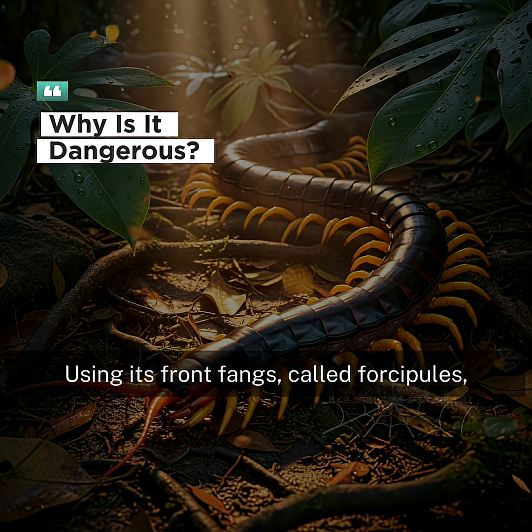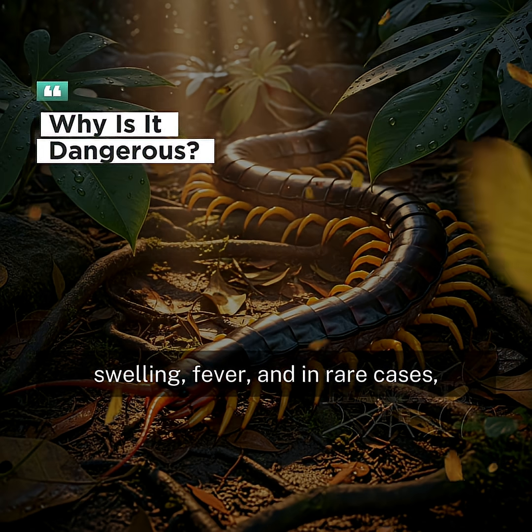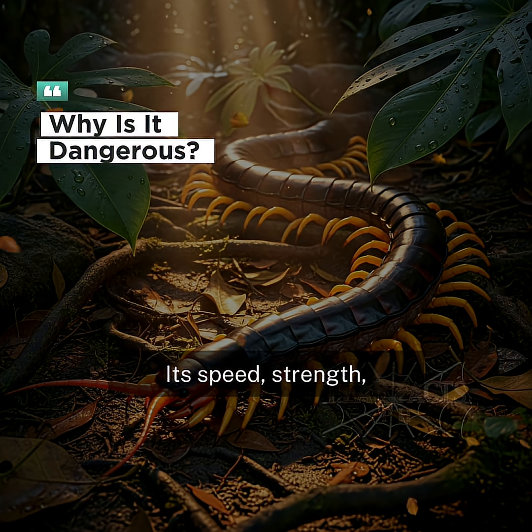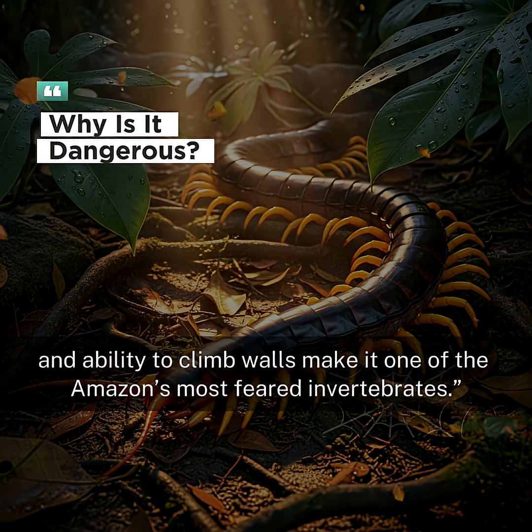Using its front fangs, called forcipules, it injects venom that causes intense pain, swelling, fever, and in rare cases, severe reactions in humans. Its speed, strength, and ability to climb walls make it one of the Amazon's most feared invertebrates.